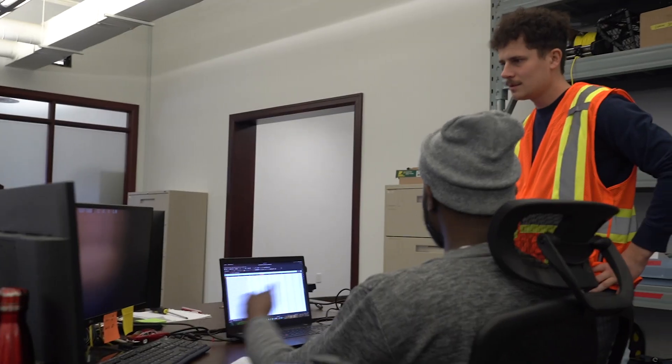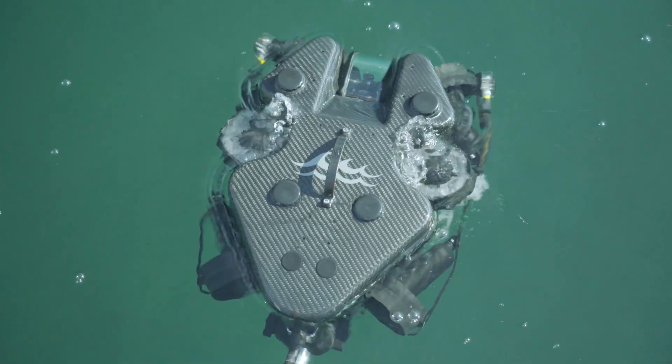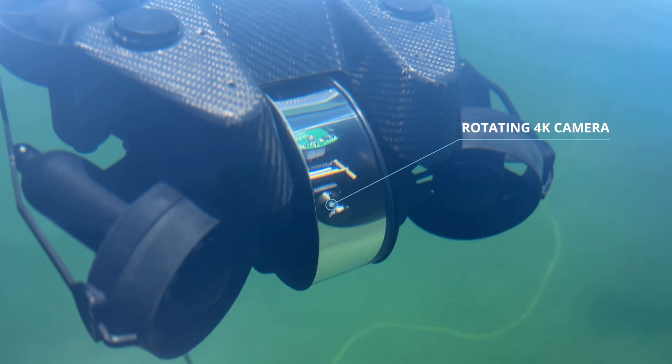No waiting or complicated logistics. Deploy in seconds easily, with six-vector thrusters for precise vertical and lateral movements. Don't miss any details with the ultra-wide viewing range of the rotating high-definition camera.